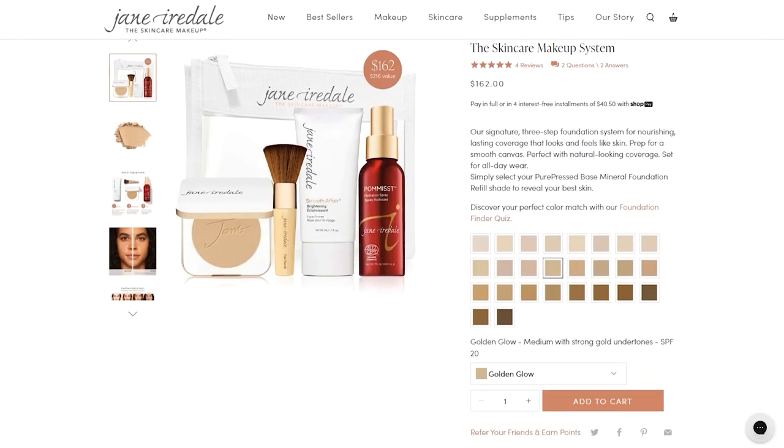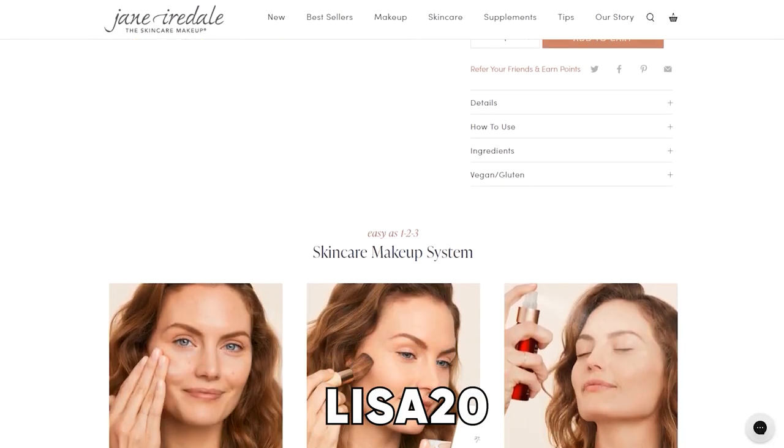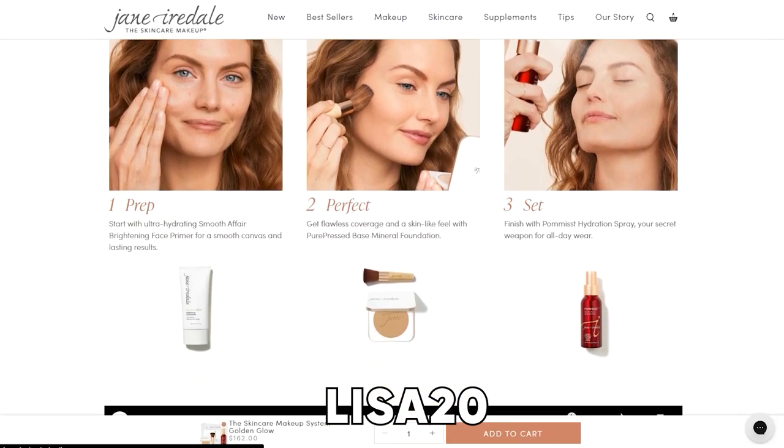Last year I walked in and met a Jane Iredale regional educator. I was mesmerized — he was so knowledgeable and passionate about makeup and skincare ingredients. He sat me down and totally sold me on this system. After filming this video, Jane Iredale generously extended a 20% promo code: LISA20 gets you 20% off directly on their website. You have to shop directly on their site — I'll have everything linked below.